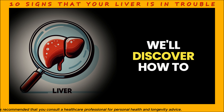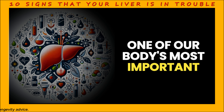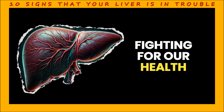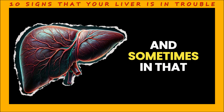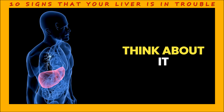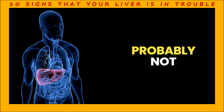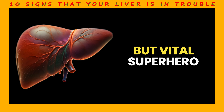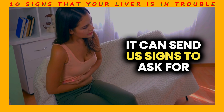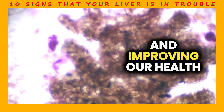In this video, we'll discover how to understand the signals sent to us by our liver, one of our body's most important organs. Our liver is constantly fighting for our health, even if we don't realize it. And sometimes, in that battle, it gives us some clues. Have you ever asked yourself, how is my liver feeling today? Probably not. Our liver is a silent but vital superhero, and when this superhero is in trouble, it can send us signs to ask for help. Reading these signs is the first step to maintaining and improving our health.